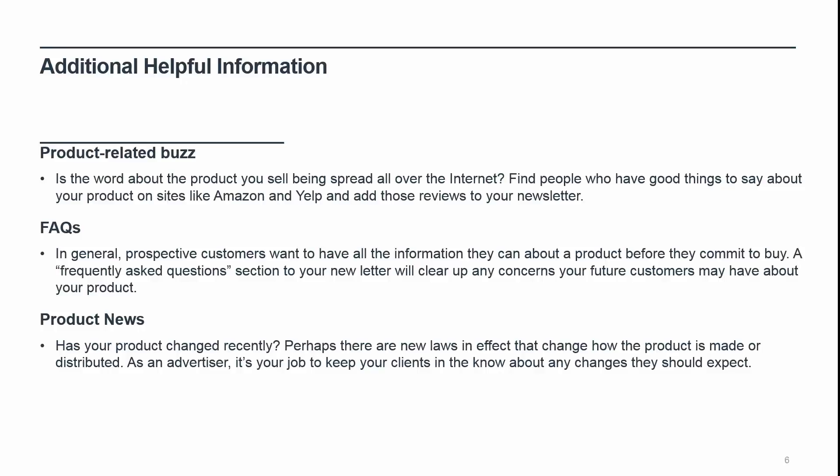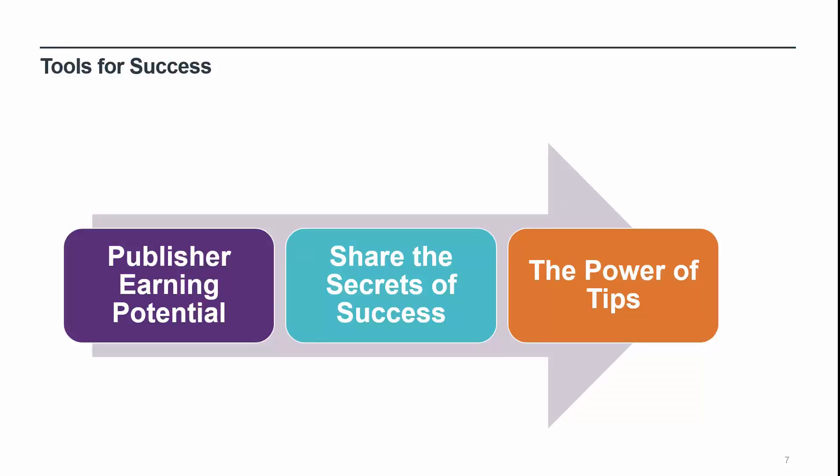Product news: has your product changed recently? Perhaps there are new laws in effect that change how the product is made or distributed. As an affiliate channel marketer, it's your job to keep your customers in the know about any changes they should expect. Sharing the tools for success with your publishers can go a long way. Publisher earning potential: consider including earnings potential in your newsletters by listing the commission amounts for the top 10 publishers over the past month — don't include names or URLs, just amounts. I know a lot of programs are very secretive about the earnings, but this is also one of the biggest questions on the minds of publishers. You've got to drive the performance of your publishers, and since you know they are all hungry for money, why not dangle some aspirational goals in front of them? That is, unless your numbers are very low — if that's the case, you might want to rethink your strategy and devise clever ways to help publishers see potential while increasing your revenue through the channel.